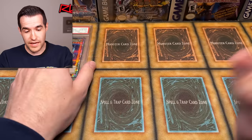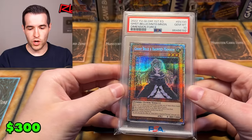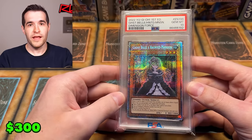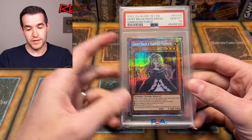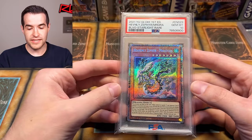These are all PSA 10. We have Ghost Bell and the Haunted Mansion — this is one we never pulled out of Dimension Force. You guys remember there was that crazy situation where some store ended up with a bunch of starlights in their packs, getting like four per pack. So this one probably isn't super rare in PSA 10, but it's a very nice card I never actually pulled.